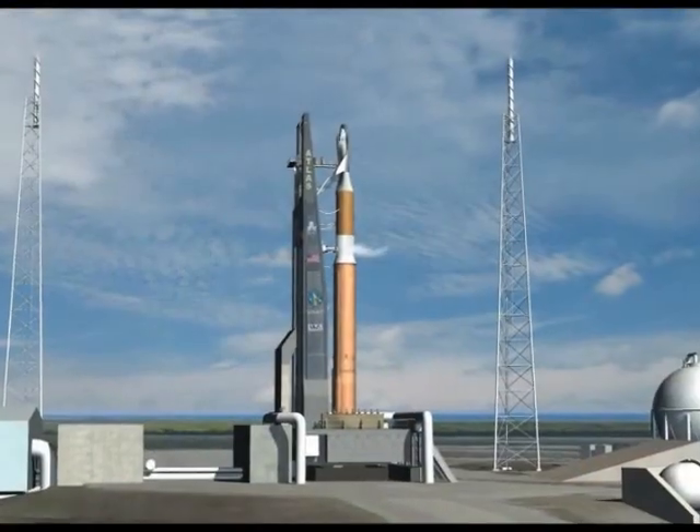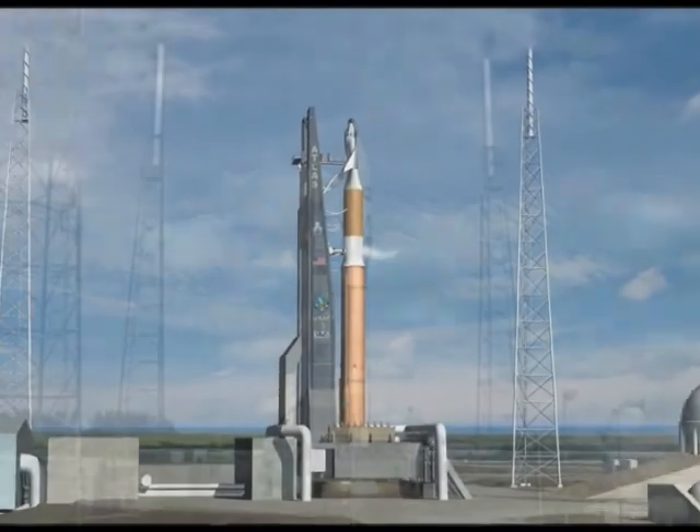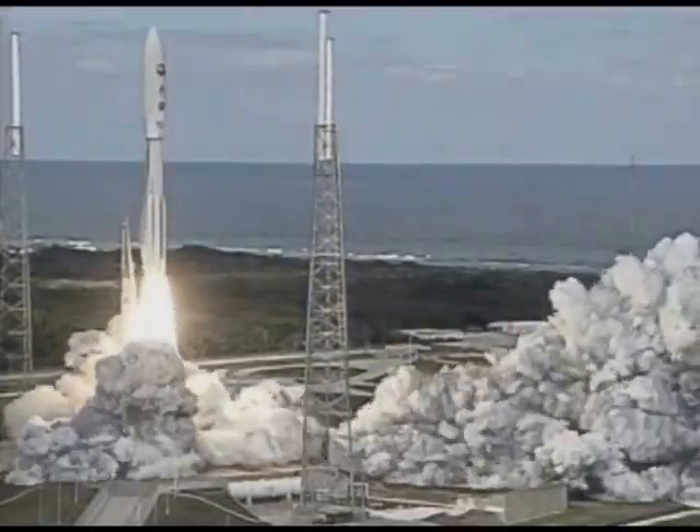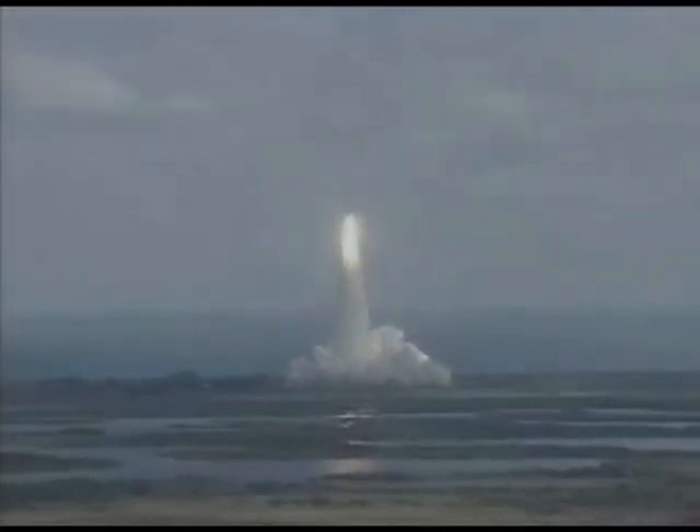The Dream Chaser team collaborated with partner team United Launch Alliance to select the 402 configuration of the Atlas V as the baseline launch vehicle for the Dream Chaser space vehicle.